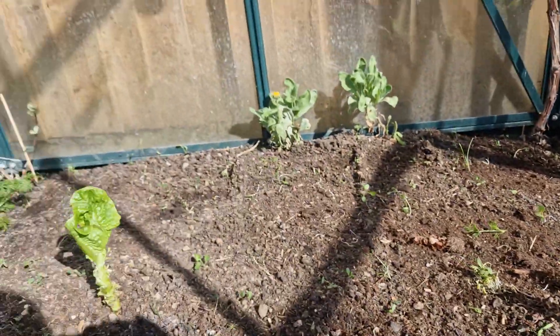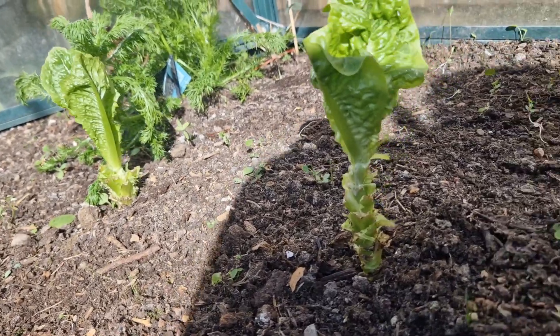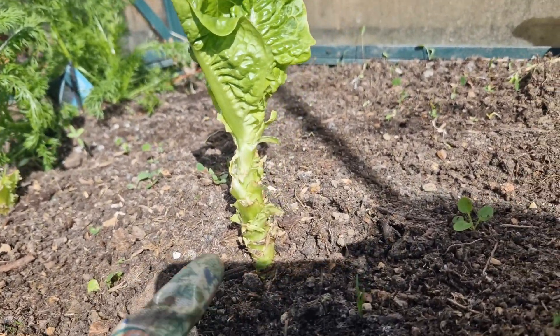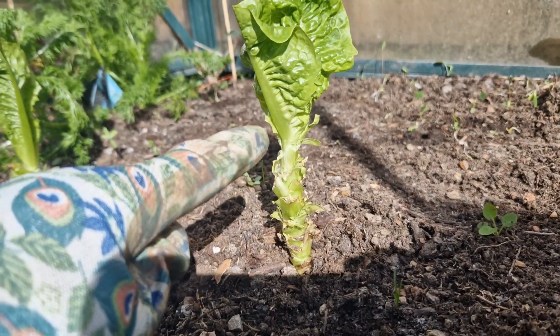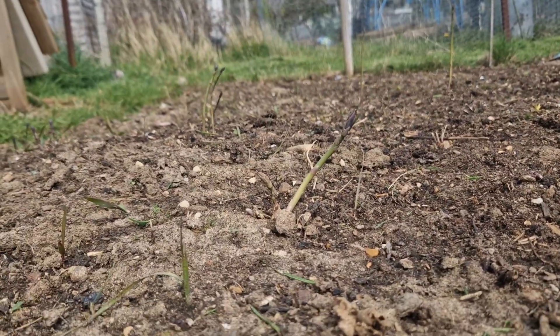Spinach is picked. And the lettuces that I have actually overwintered in the ground — can you see how far they've grown up and how much of the outside leaves I've picked over the winter?